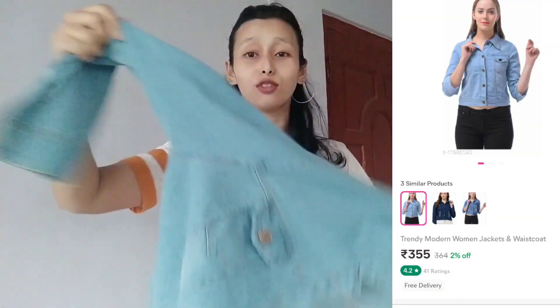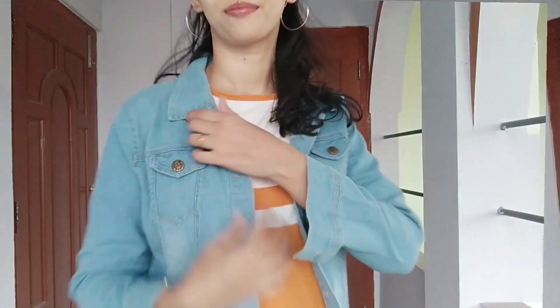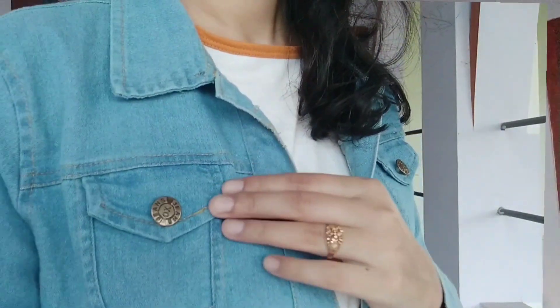Next, I have a denim jacket. It has a pocket on this side and a full-length fit compared to the other side. The price is like 1000 rupees. It is top quality. This is the denim jacket I have purchased — it is a little full length.